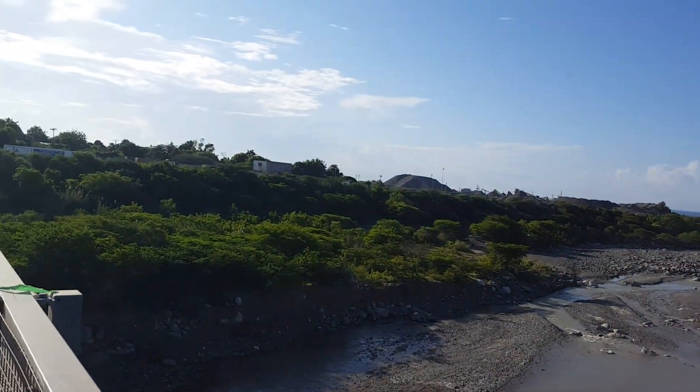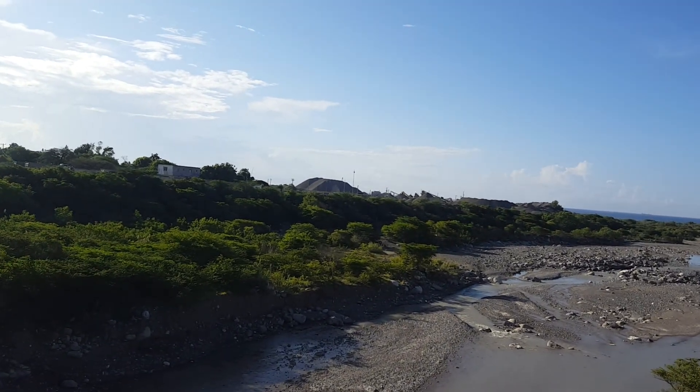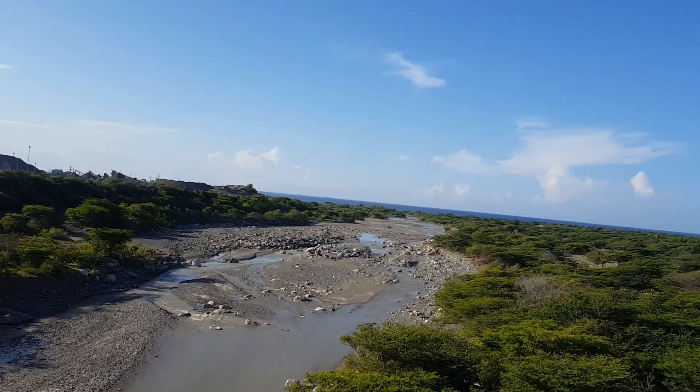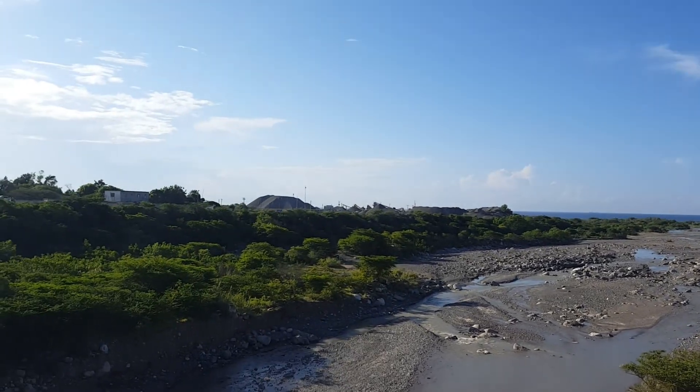In the distance there, we can see the crushing plant — the Jamaica Aggregates crushing plant — which actually gets all the rocks to crush from the riverbed.